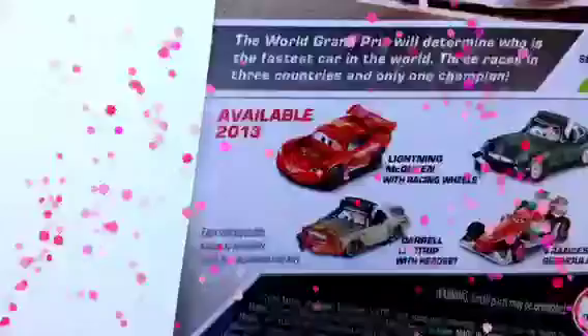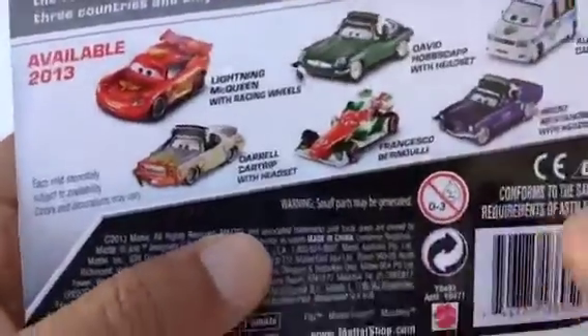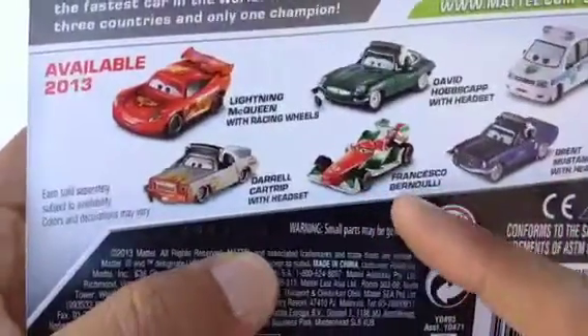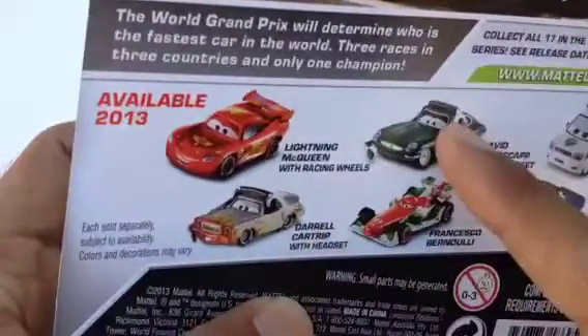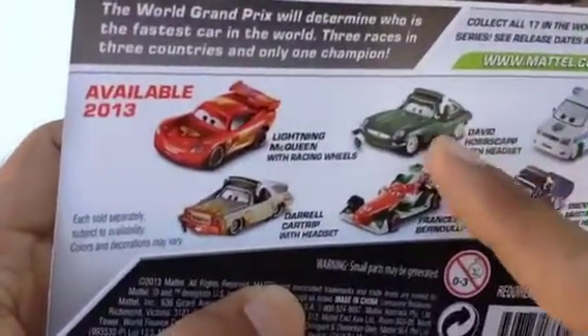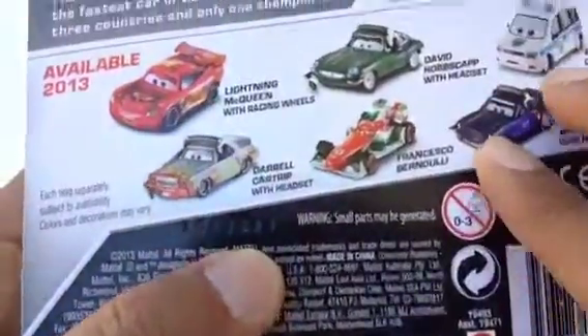This set is now available at Walmart. You get Lightning McQueen, Francisco Bernoulli — which is a pretty common one — and some cool ones I haven't seen before. I especially like this dark green color, and this one is pretty awesome too. This one is the Carville I have.